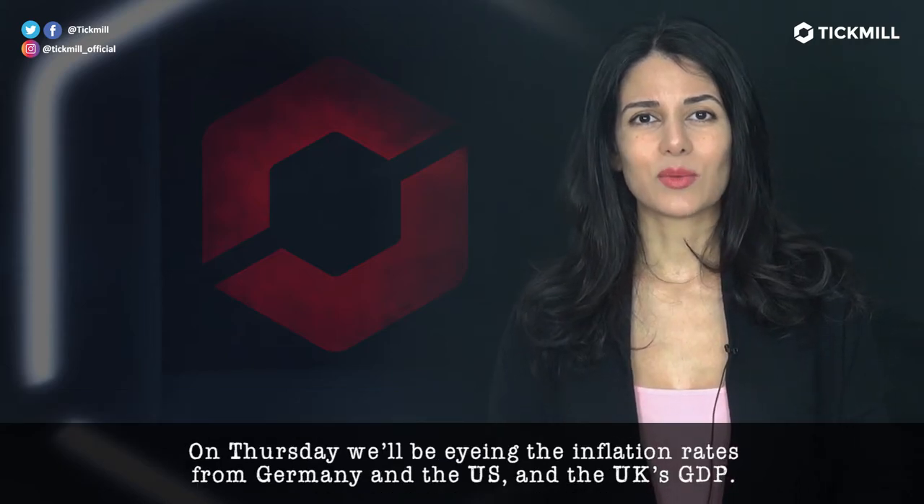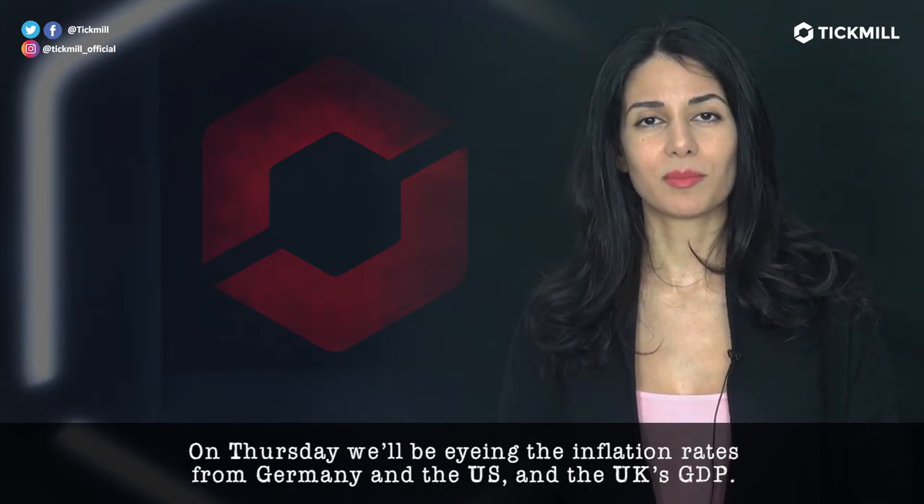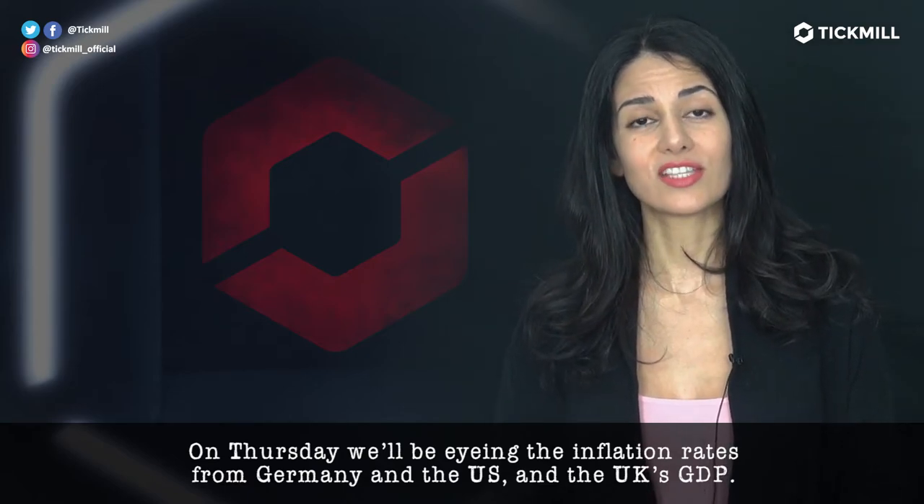On Thursday, we'll be eyeing the inflation rates from Germany and the US, and the UK's GDP.